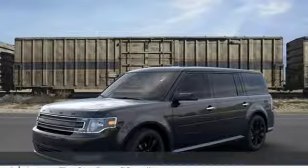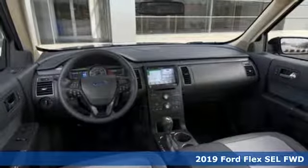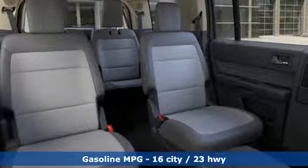It's a new 2019 Ford Flex. Not a station wagon, not a minivan, and not an SUV. It's everything they wish they could be. Trade up to cool in this Flex.